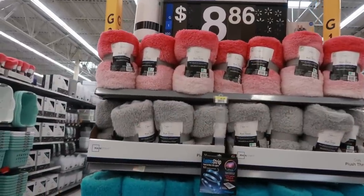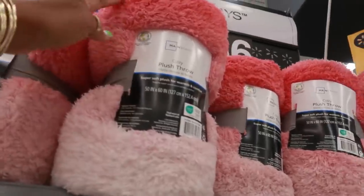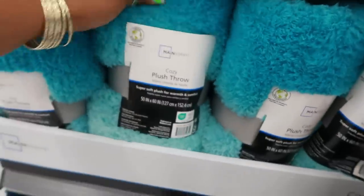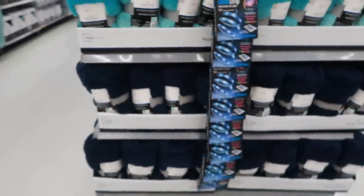There's some ombre throws — Mainstays. Look at that, the darker pink to the light. That's kind of cool. You have the all gray, or the turquoise does it too — it fades. The blue is just a solid blue.